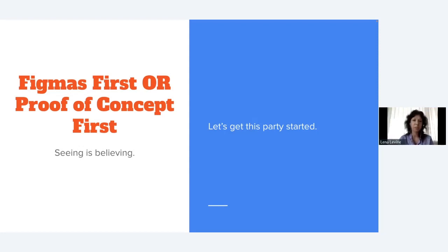Figma was recently acquired by Adobe, so it'll be part of the Adobe suite. The important thing is that Figmas, once built out in an interactive clickable fashion, handle just like a real app — they're not the real app, but they're indistinguishable from it.